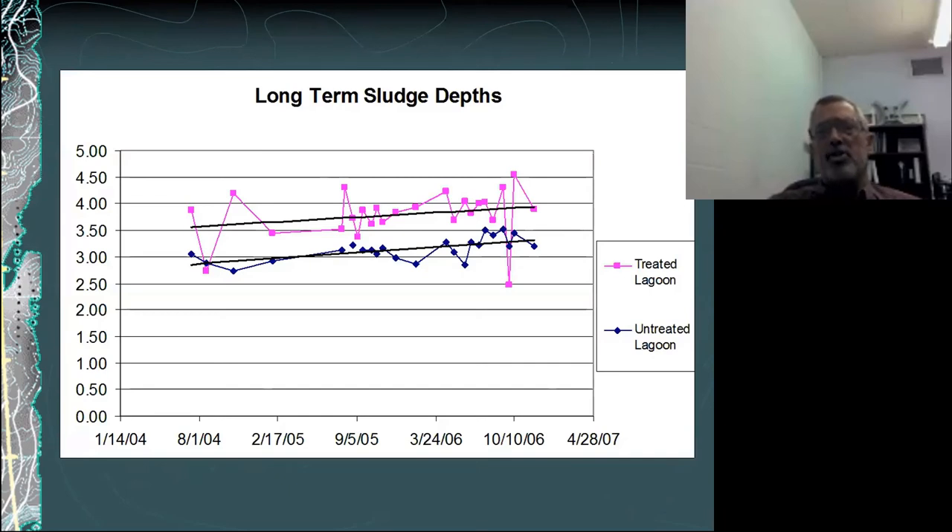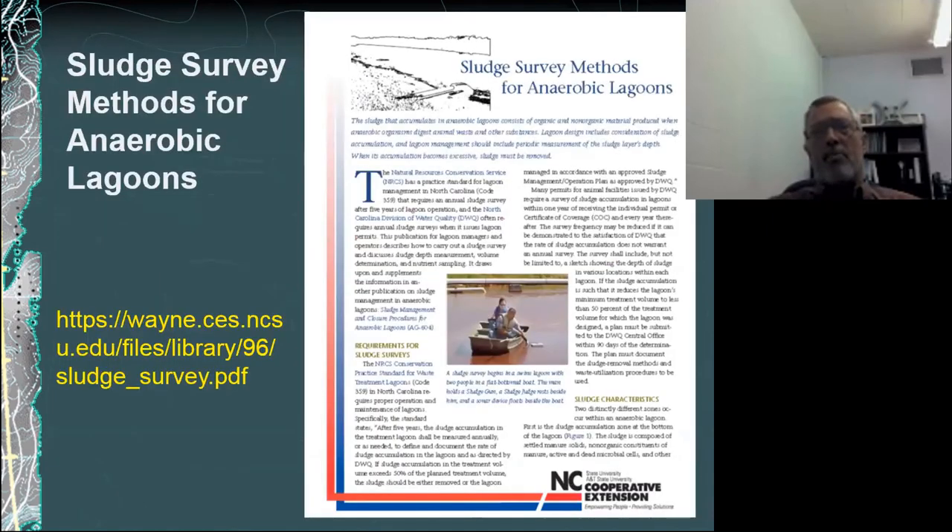This graph shows variability over time on two different lagoons. The latter part on the right-hand side shows monthly sampling, so we get a lot of variability. Depending on why you're doing the survey, if that number is critical, it's important to take multiple surveys over time and look at the trends rather than a single sample point. We do have a fact sheet on sludge survey methods that I encourage you to take a look at, and we are updating that as well.